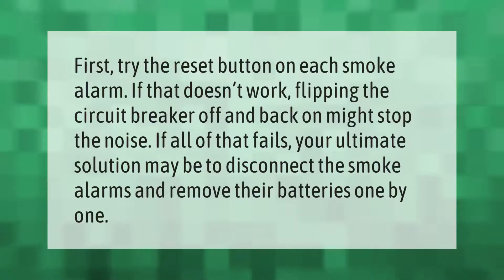First, try the reset button on each smoke alarm. If that doesn't work, flipping the circuit breaker off and back on might stop the noise. If all of that fails, your ultimate solution may be to disconnect the smoke alarms and remove their batteries one by one.